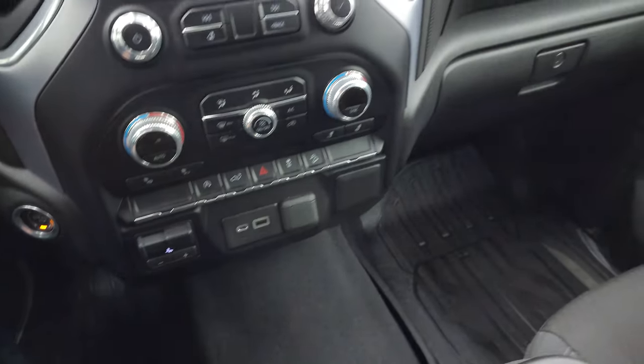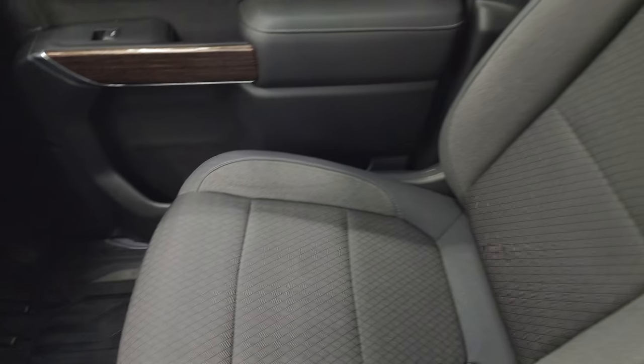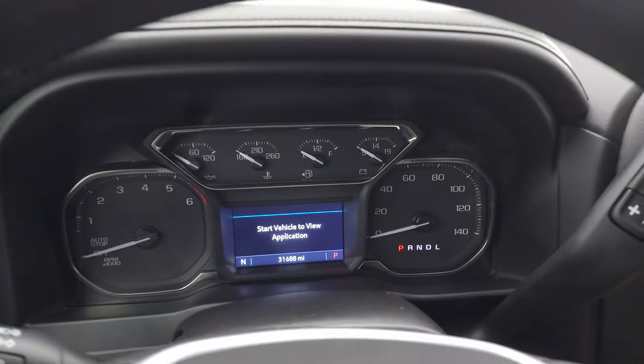You get the keyless entry fob with remote start and power drop-down tailgate. Dual glove boxes; the passenger side floor mat and seat are in excellent condition with no rips or tears. The headliner is in very nice condition as well. You get map lights, OnStar, and SOS buttons up there. Let's start it up and take a look under the hood.